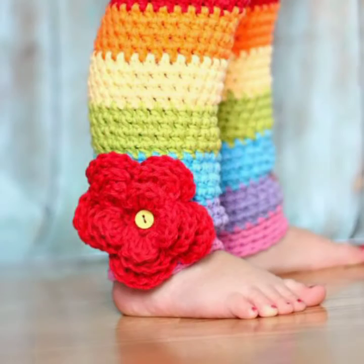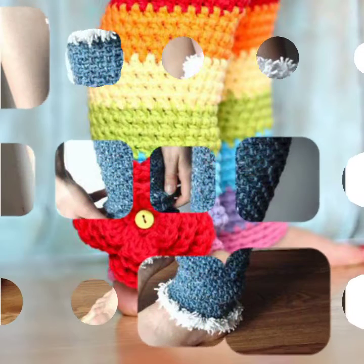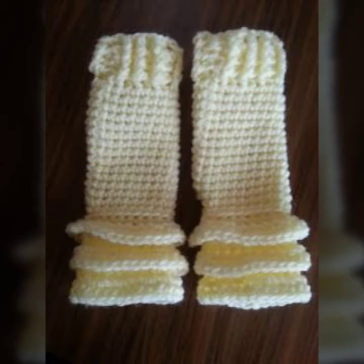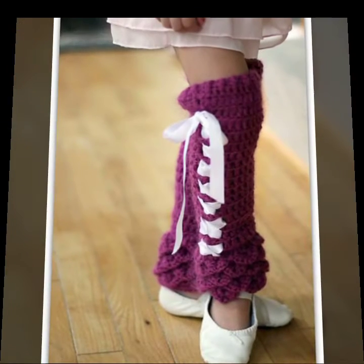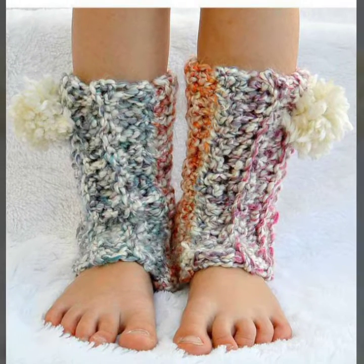I am back again with the most stylish and most demanding collection of baby crochet leg warmer designs. For those babies who love to wear such leg warmer designs — this is very beautiful and trendy. I suggest you must watch my video till the end for more designs and more ideas.